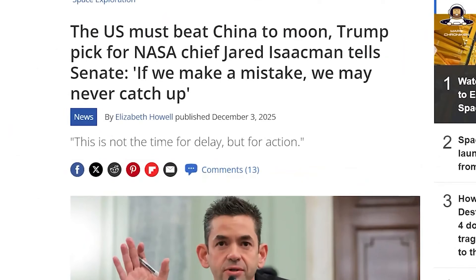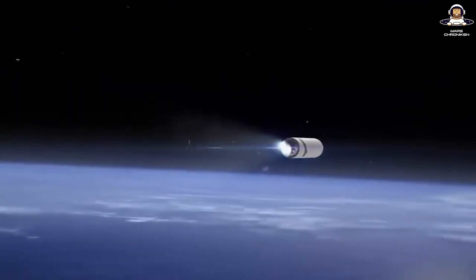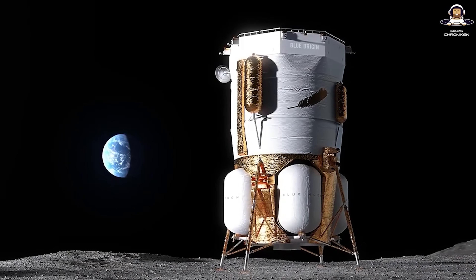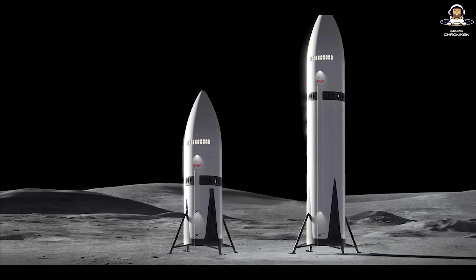Today it feels similar. Trump is pushing NASA to land on the moon faster. And suddenly the community is buzzing about alternative Artemis architectures that could throw Gateway and Orion overboard. Imagine if we use Blue Origin's Blue Moon Mark I for cargo, combine it with SpaceX's Starship for quick landings, or even build a stubby Starship — a short Starship — to speed things up.